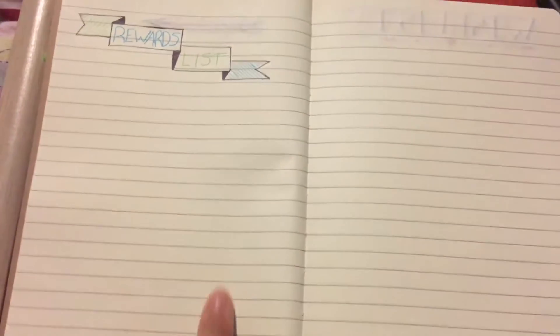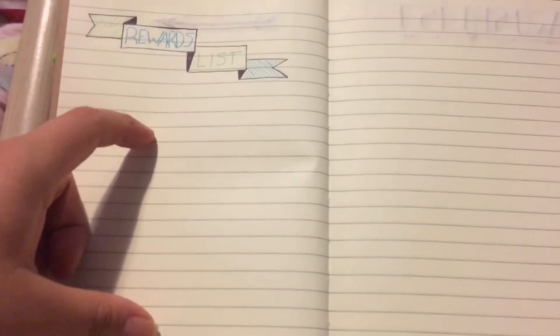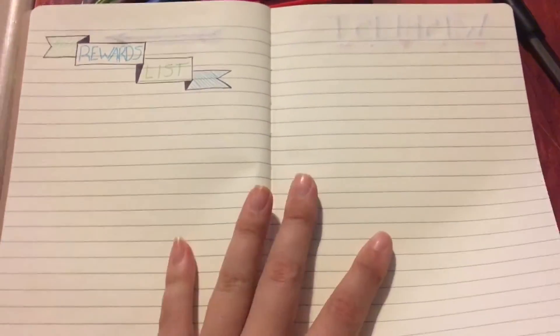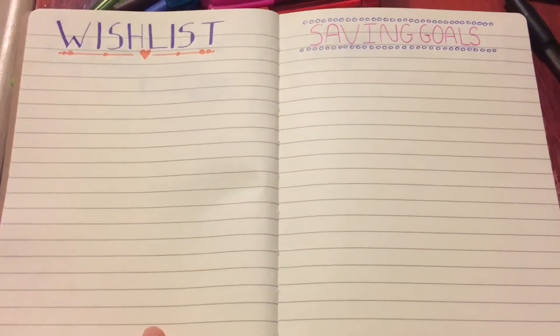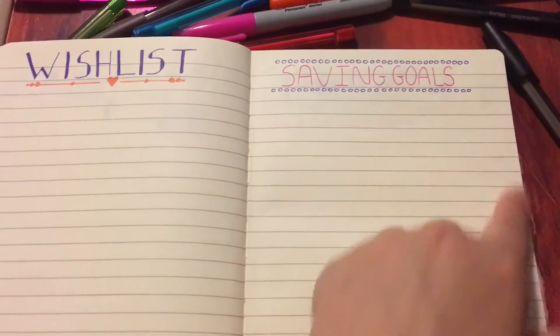This is a rewards list — so when I get to 16 stone I can buy a face mask, or when I get to 14 stone I can have a spa trip or something. I've got it written out somewhere but I just need to put it in and make it look pretty. Next I've got a wish list of things I want to buy, and then I've got a savings goal page. I really like the way this turned out — it's very simple but I think it looks really cool.